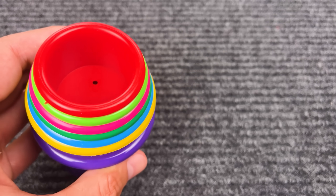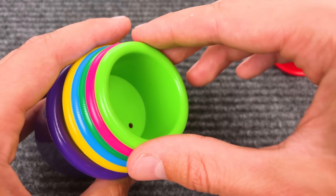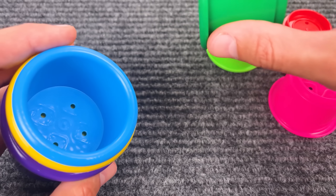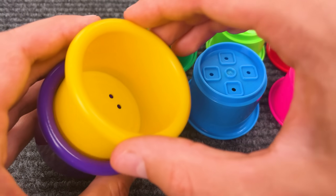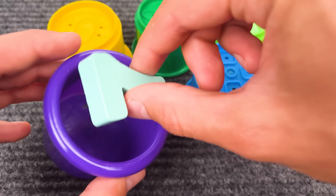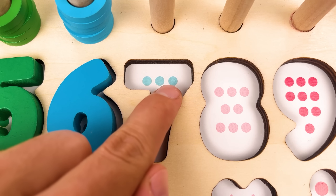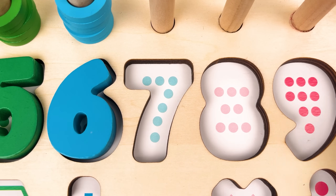Oh, look at this! There are so many cups inside — one, two, three, four, five, six, and seven! And here we have a number seven! Nice! One, two, three, four, five, six, seven — number seven!